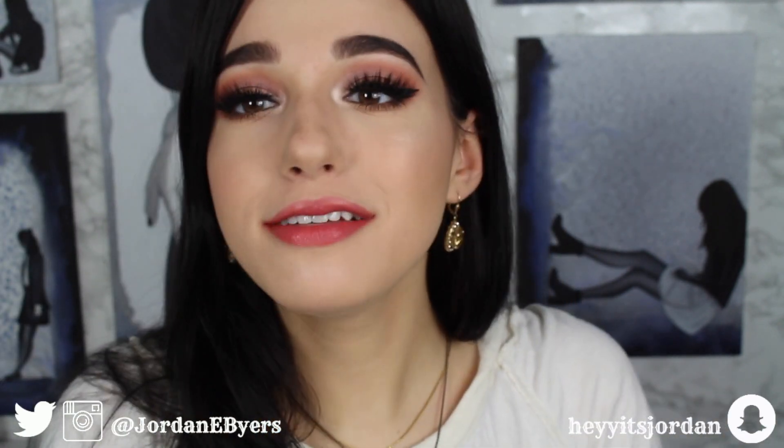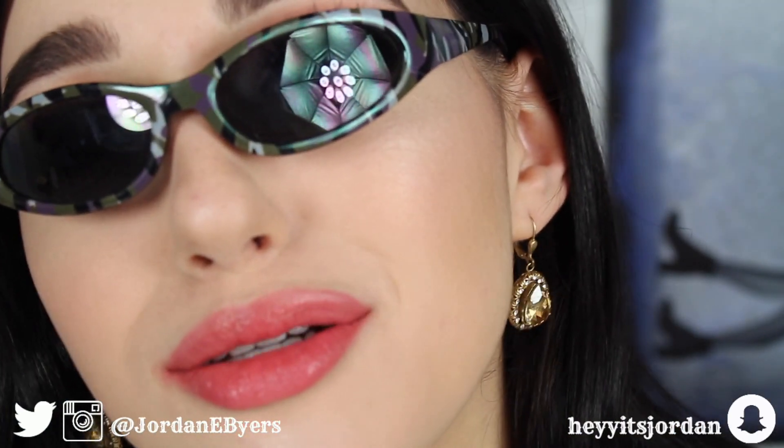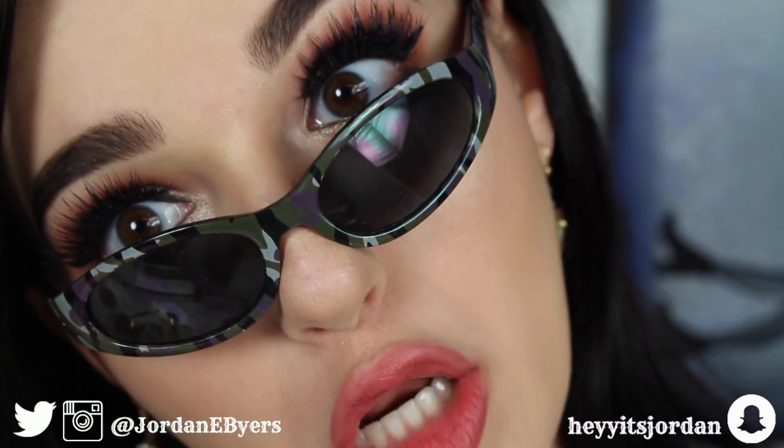Hold up, hold up, hold up — I didn't forget. I never forget you memesters on Twitter. Y'all are the best. See you in the next video.